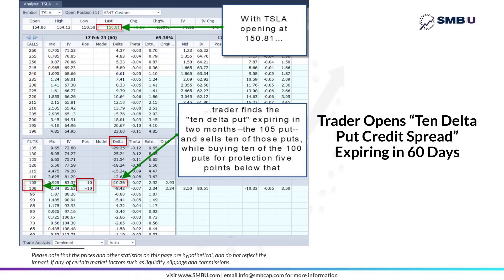It makes sense intuitively that the $105 put, which is 45 points below Tesla's current trading price of $150.81, would have a delta of 10. On a $150 stock, it would take an additional 30% drop on a stock that had already dropped 62% for the year. So that delta of 10.36 is telling you that statistically, Tesla has an approximate 10% chance of closing below $105 on February 17th when that option expires — which also means there's about a 90% chance Tesla will close above $105 on February 17th.